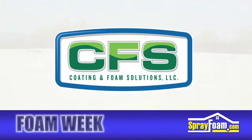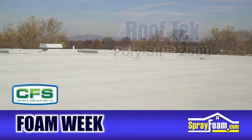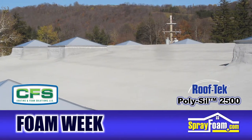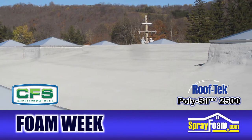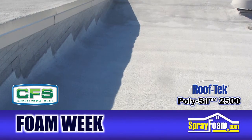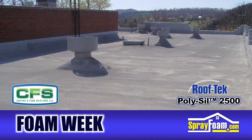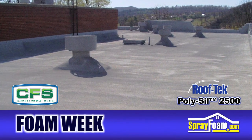Coating and Foam Solutions announces a new environmentally friendly roof coating. The PolySyl 2500 series is a 100% solids line of silicone roof coatings and complements the already existing line of roof tech foam and coating products. Check out CFS on SprayFoam.com for more product information and a list of industry credentials from this new roofing product.